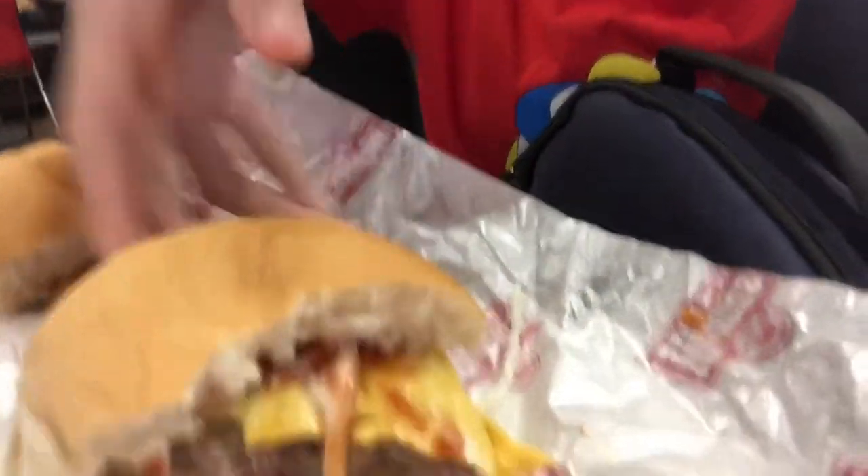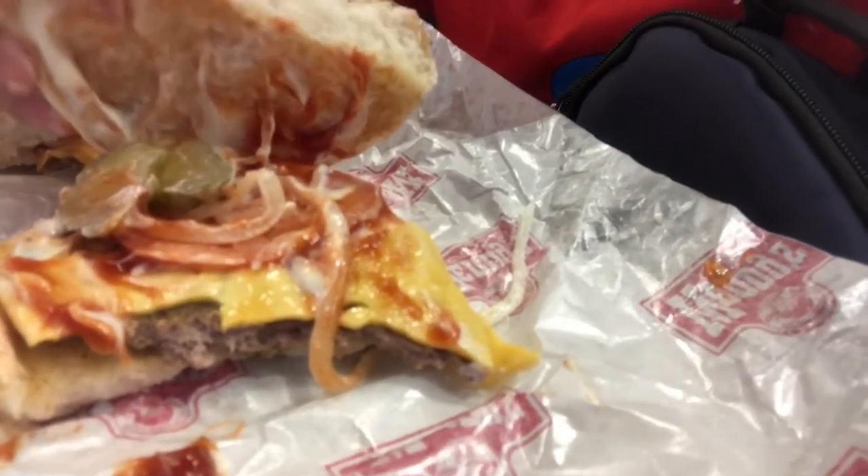Alright guys, so the next food item we have is the cheeseburger. This is what it looks like inside — you got cheese, pickles, onions, tomatoes, and mayo of course. Filipino style, so let's try it out. It's really good, it's kind of like a Jumbo Jack from Jack in the Box. It's really balanced — not too sweet, not too salty. It's kind of sweet too, so it's really good.